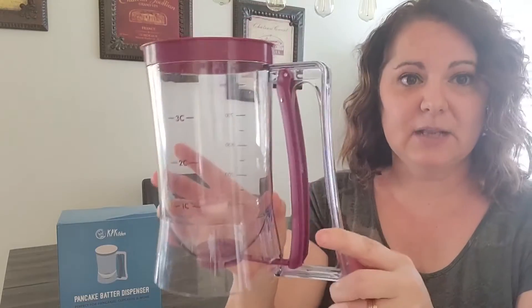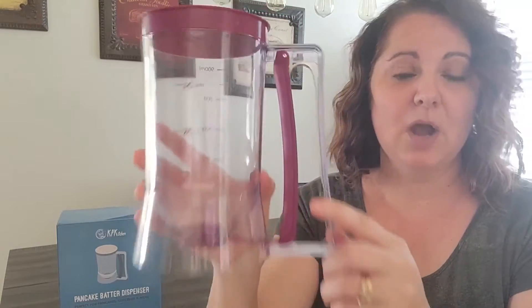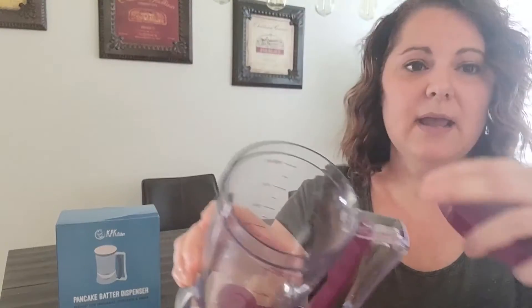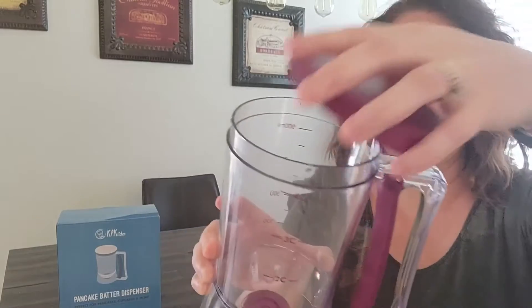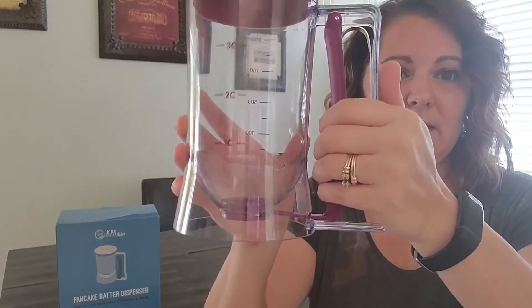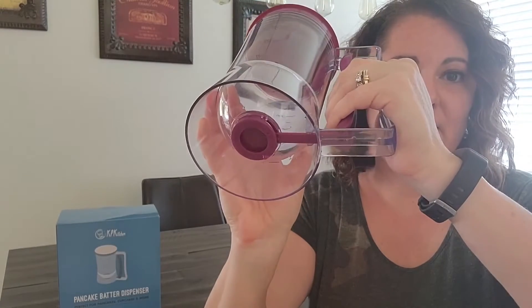This particular product is their pancake batter dispenser. What I like about it is the great size it comes in, a nice open mouth so you can pour your batter in without getting it all over, and the ease of use. Take a look at this — you put it in there and it comes out.